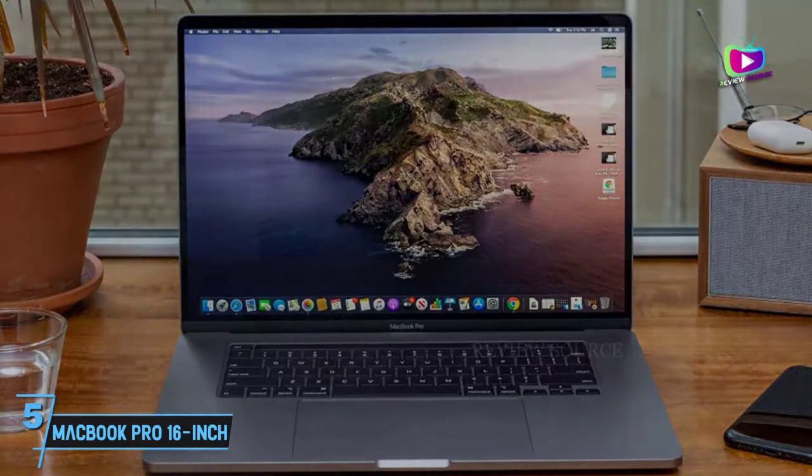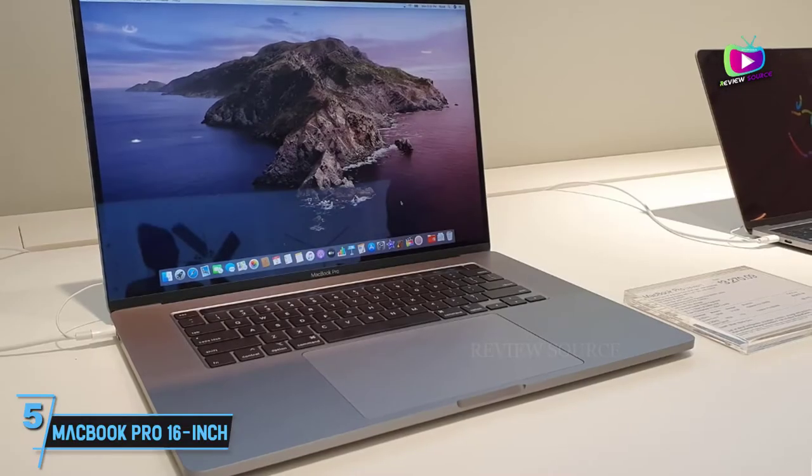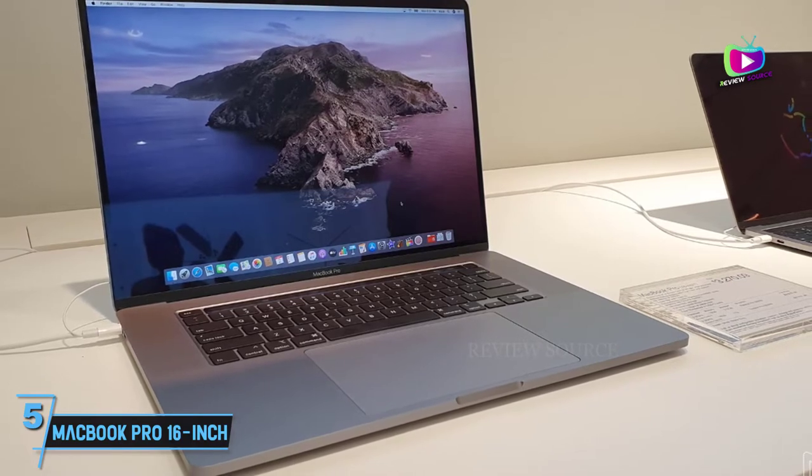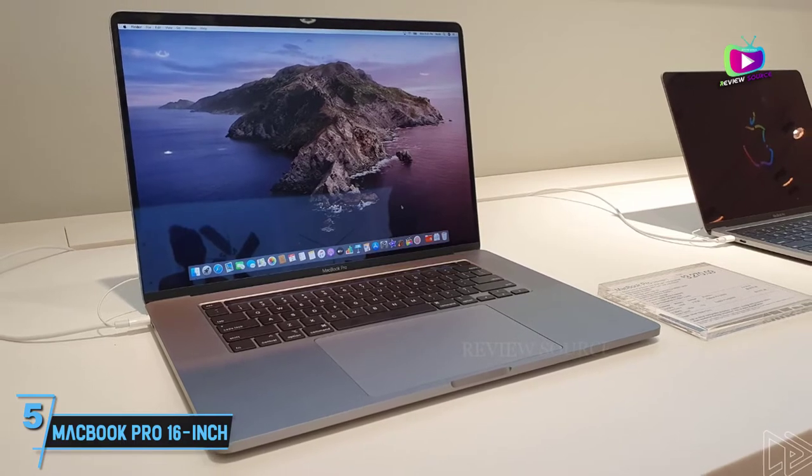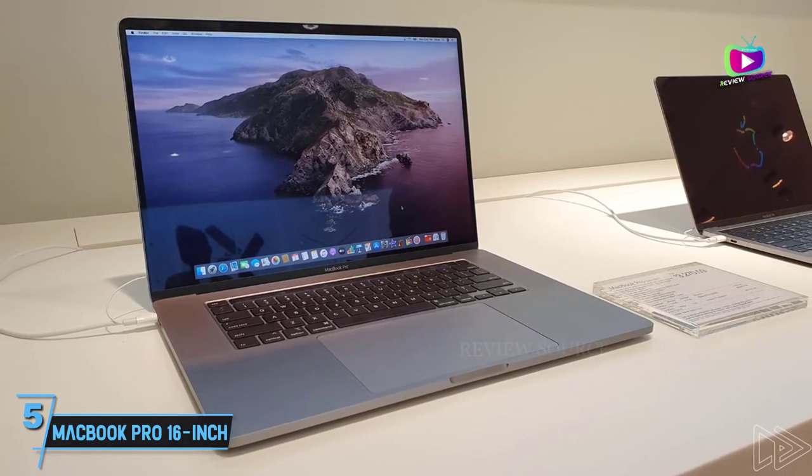It also comes with stellar battery life that won't throttle your performance when unplugged, so it's ideal for using in the field as well. Of course, it comes with quite the price tag, but that's to be expected for a laptop as powerful as this.